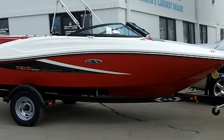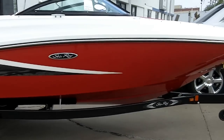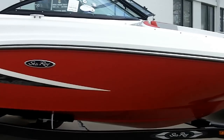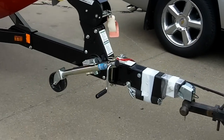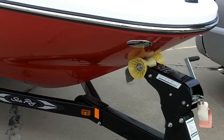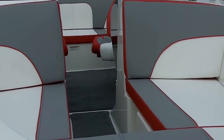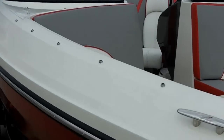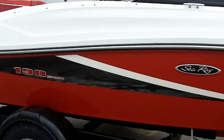2013 190 Sport from Sea Ray. It's got a red hull, got a swing away tongue, nice big bow area, single axle trailer with brakes, Shorelander brand.